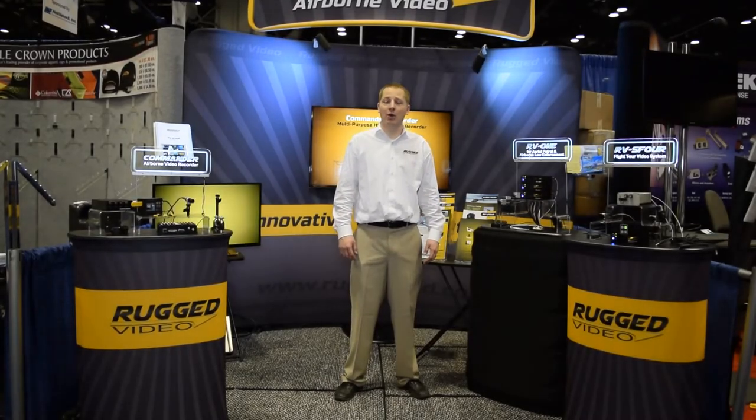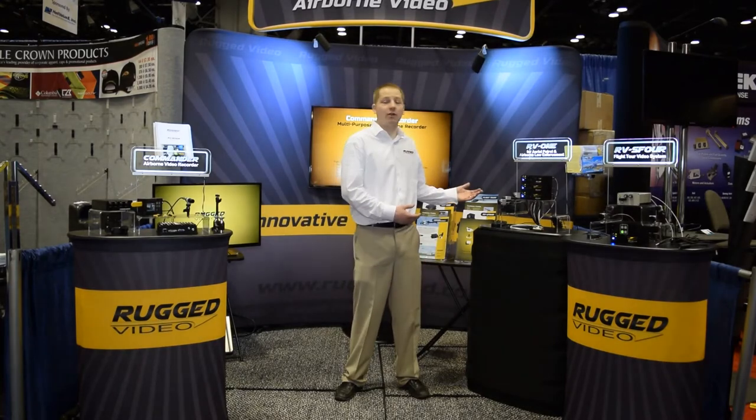Hi, I'm Roy with Rugged Video. We're here at HeliExpo, and I'd like to tell you a little bit more about our RV1 product line.